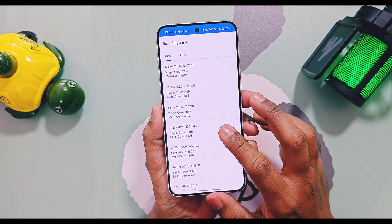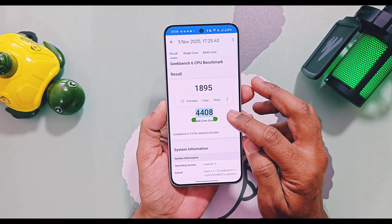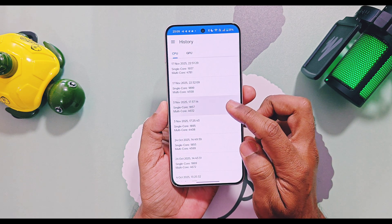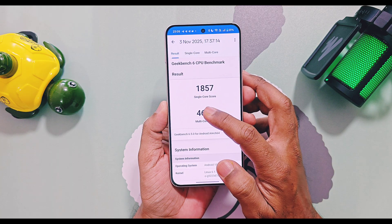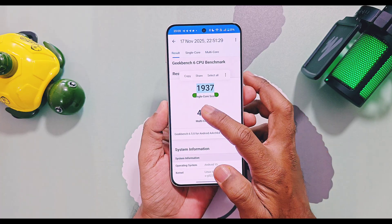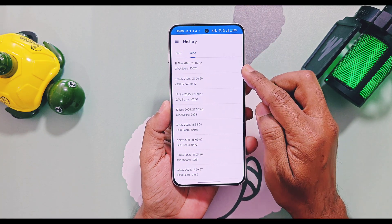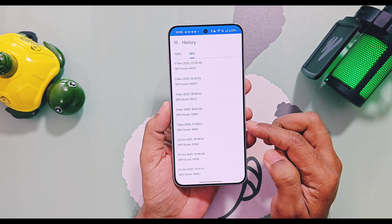In Geekbench with balance mode, old v603 scored 1895 and 4408 while new v604 scored 1899 and 4558 for single and multi-core CPU tests respectively. With performance mode, old v603 had scores of 1857 and 4632, while new v604 scored 1936 and 4781 for single and multi-core CPU tests respectively.